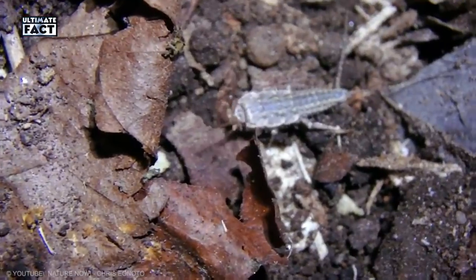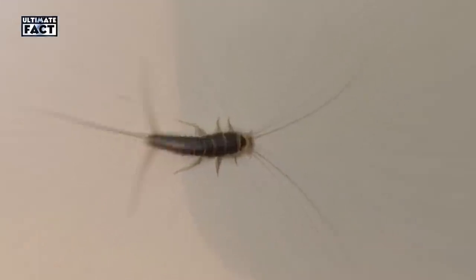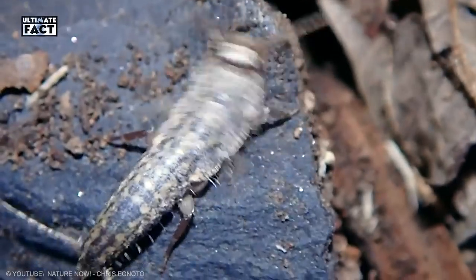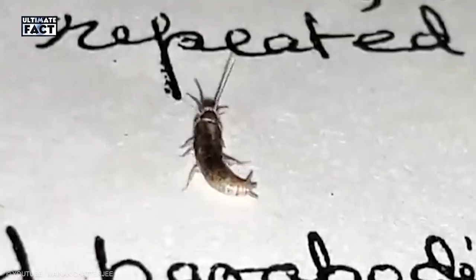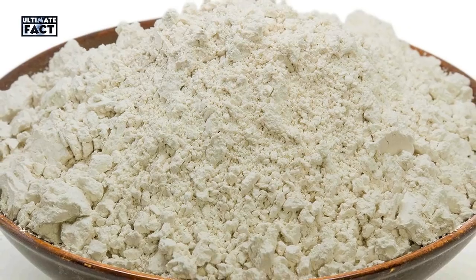Silverfish. The shimmery and slithering silverfish is one bug you never want to see indoors. This pest will feast on fabric, paper, glue, and cardboard boxes. Silverfish are survivors — they even predate the dinosaur — so it's a challenge to get them out of your home once they're there. You can, however, get rid of them with traps, insecticides, or a natural substance like boric acid or diatomaceous earth.